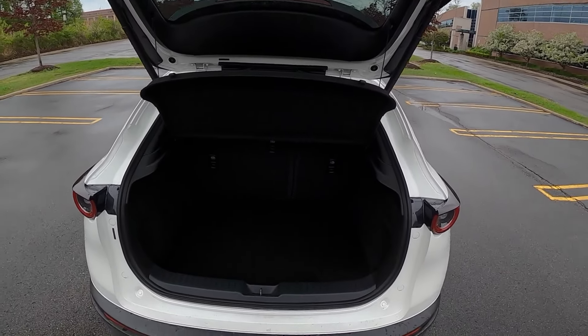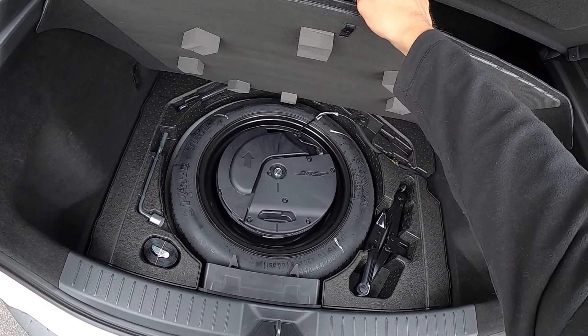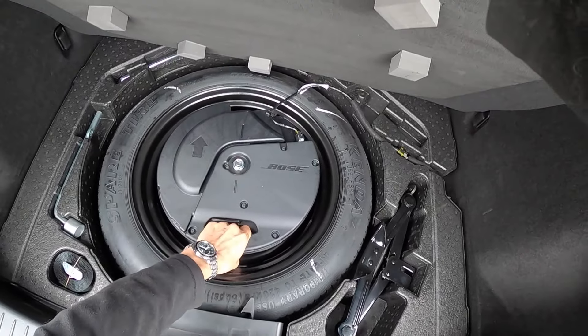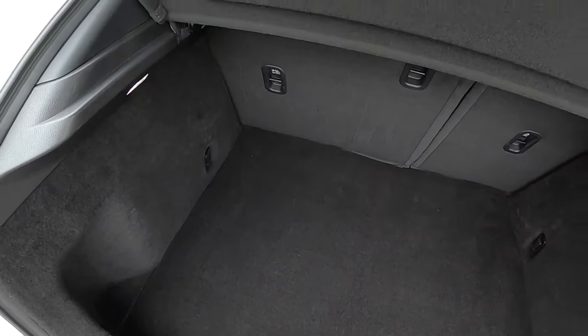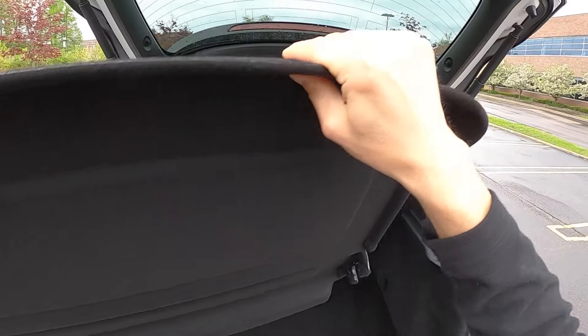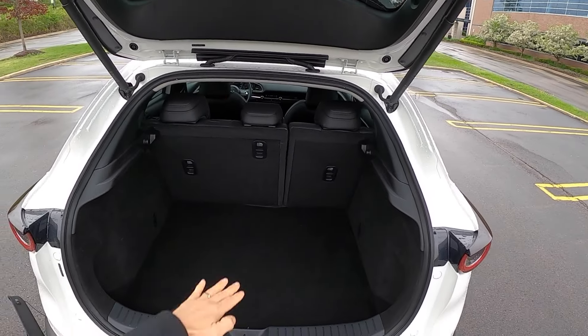This Premium model has the power liftgate, a compact spare tire, and a Bose subwoofer back here — which is a pretty hefty unit. There's a little bump up here but you can actually get quite a good amount of cargo space in this CX-30. There's a lot of height here.